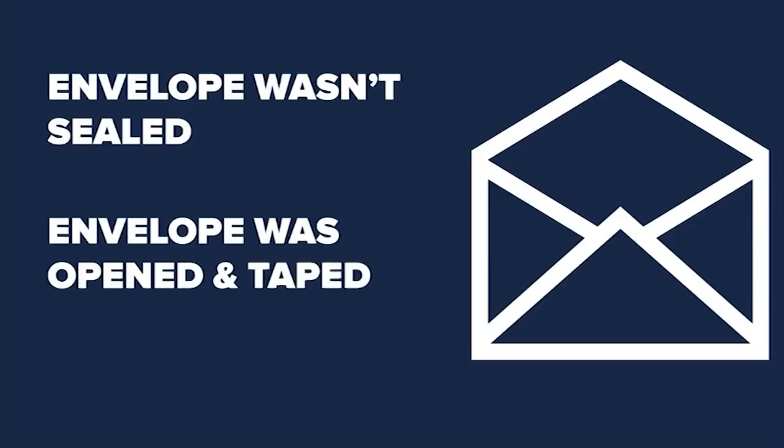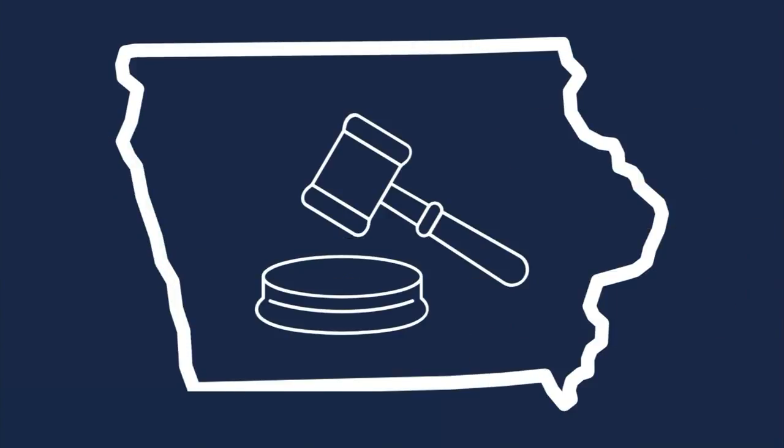They reported a few ballots that were opened and then taped shut — that's not okay. Iowa law says you cannot open your ballot after you've sealed it. Your ballot can also be rejected if it's not postmarked on time.